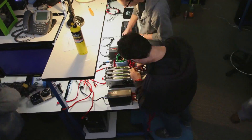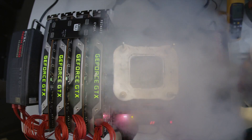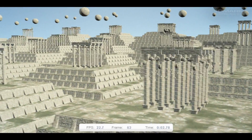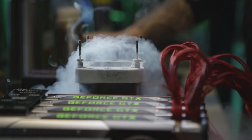So you came here, you set up this crazy rig and you're doing some crazy stuff. What did you do today? I benched 4-Way Quad SLI with GTX Titan. So you broke a record. What record did you break? 3D Mark 11 Extreme preset. What did you do it with? I did it with 4 GTX Titans on air.